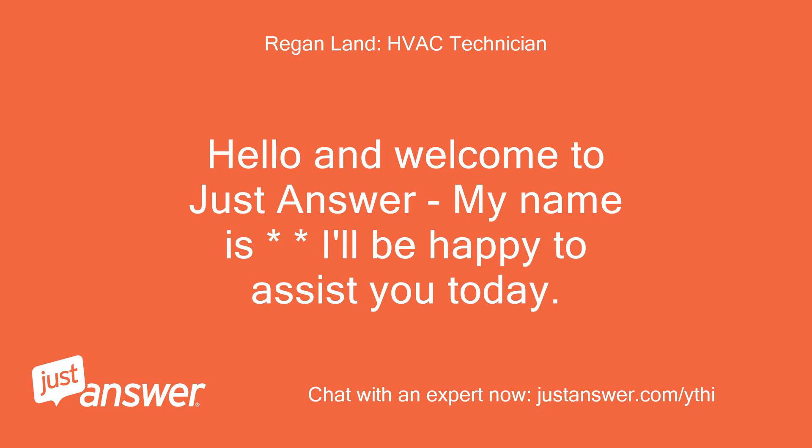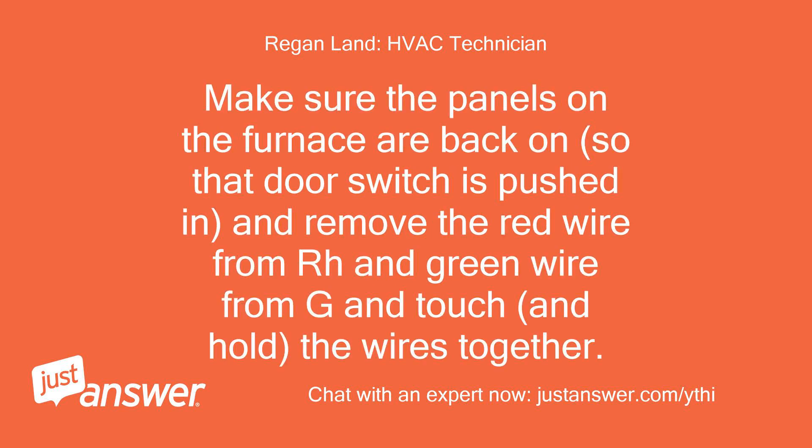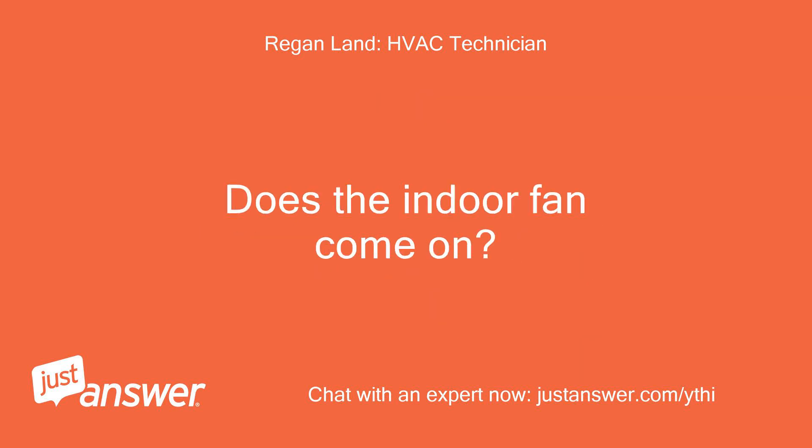Hello and welcome to Just Answer. Can you remove the face of the Nest to expose the wiring? Make sure the panels on the furnace are back on so that door switch is pushed in, and remove the red wire from RH and green wire from G, then touch and hold the wires together. Does the indoor fan come on?